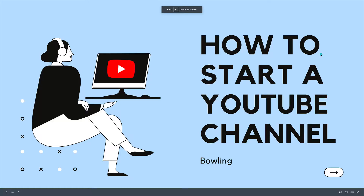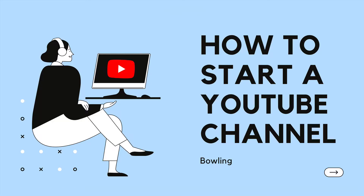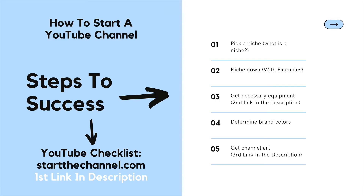Hello, this is startthechannel.com where we show you step-by-step how to start successful YouTube channels. Here's what we are going to cover today.